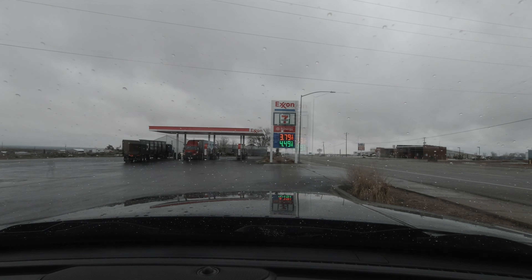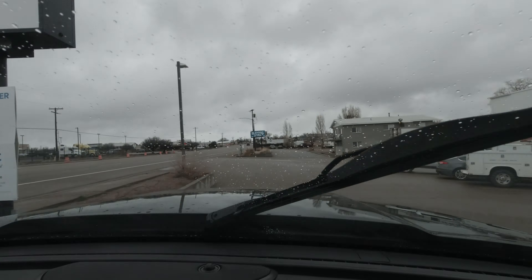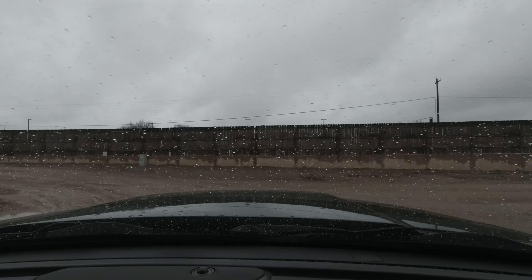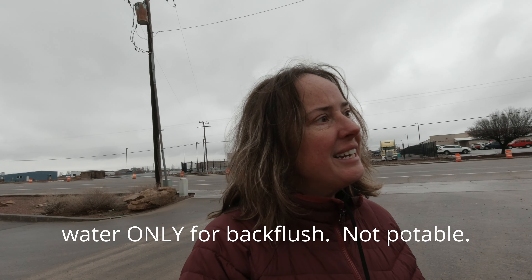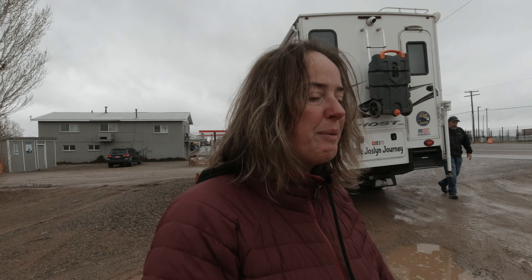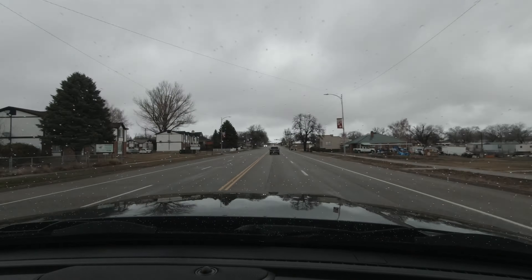We're heading north towards Blanding to fill up on diesel and to dump our tanks. We are at an RV park in Blanding getting a dump — we just finished, so we'll spare you that. This was next to a 7-Eleven. If you fill up at the 7-Eleven, you can get a free dump and water here, which is nice. Otherwise, it is $10 to dump. The dump site itself is a little cattywampus, so you're not going to get the best dump in the world, but this worked for us in a pinch.